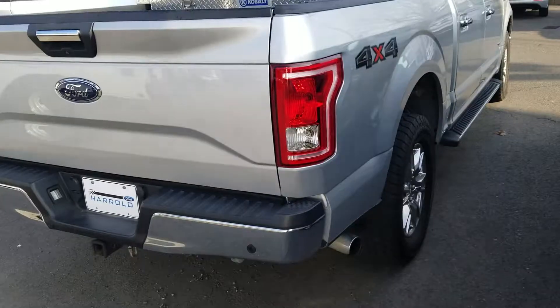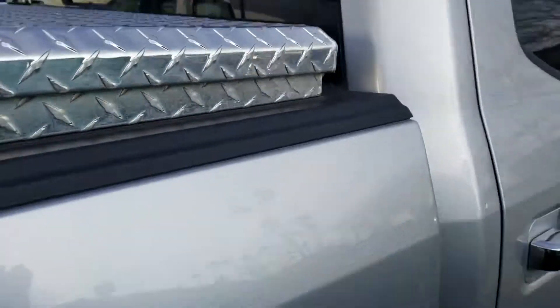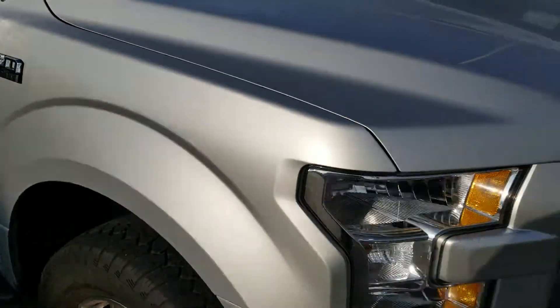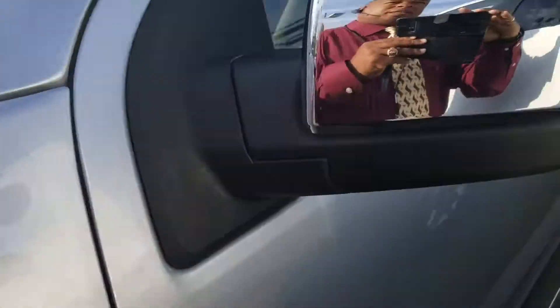My third vehicle here happens to be ingot silver with a box in the back. It is also an XLT with the EcoBoost engine, and it is also certified, so it has a 7-year and/or 100,000-mile limited powertrain warranty.